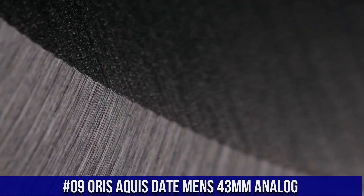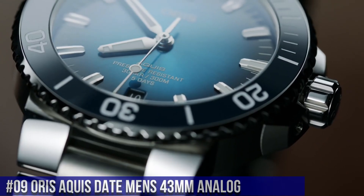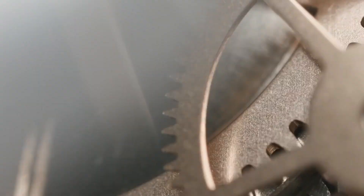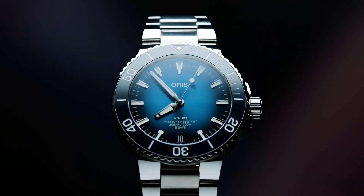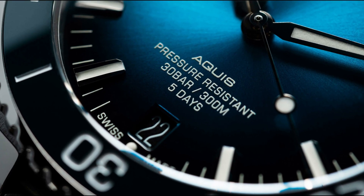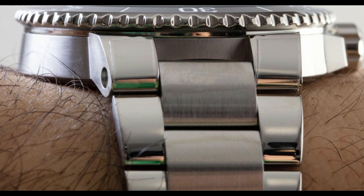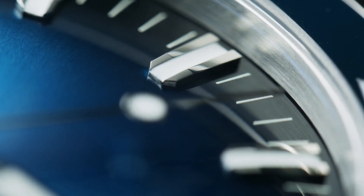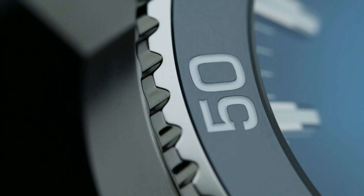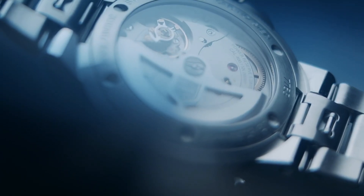Number 9: Oris Aquis Date Men's 43mm Analog. Item shape: round. Dial window material: anti-reflective sapphire. Display type: analog. Push button deployment clasp. Case material: stainless steel. Case diameter: 43.5 mm. Case thickness: 13 mm. Band material: rubber. Band size: men's standard. Band width: 24 mm. Band color: blue. Dial color: blue. Bezel material: ceramic. Bezel function: unidirectional. Calendar: date. Special features: luminous, screw-down crown. Movement: Swiss automatic. Water resistant depth: 984 feet.